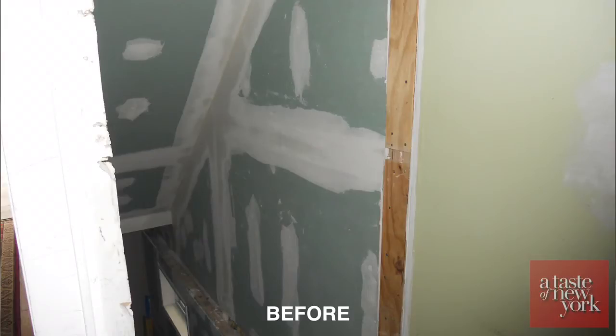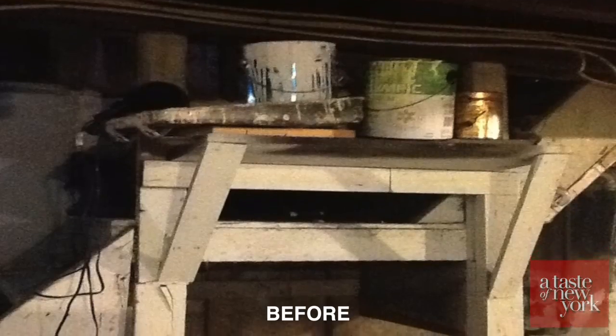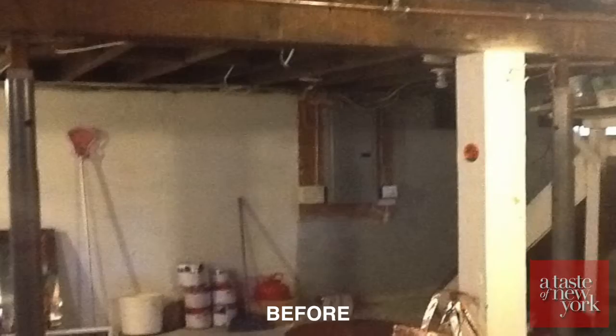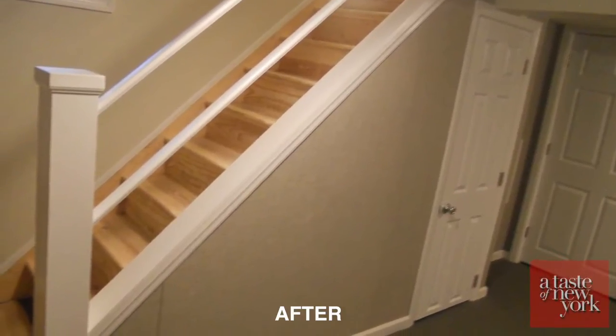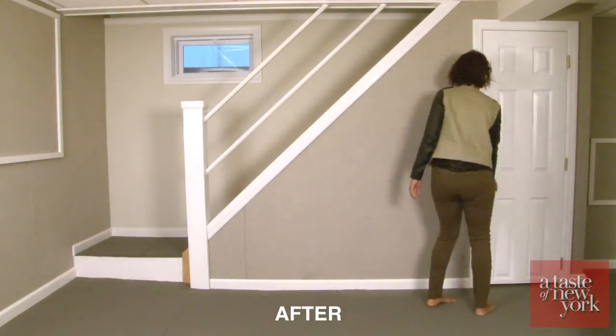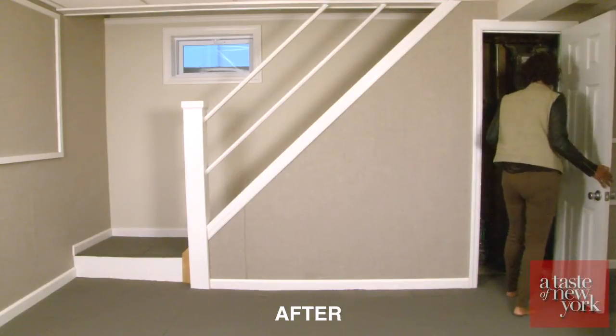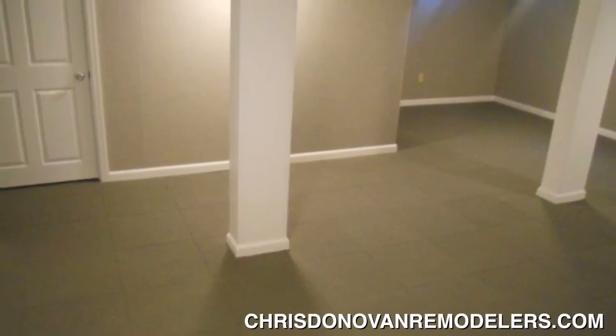When we looked at this job initially, we saw several things that needed to be corrected. The old staircase that came down wasn't going to work with the finished project. This particular basement was pretty dismal at the time — very old, rickety, very narrow stairs coming down. So we put in a new stairway. We also built a closet under the stairway, and we separated a room that can be used for the washer-dryer area at a later date.